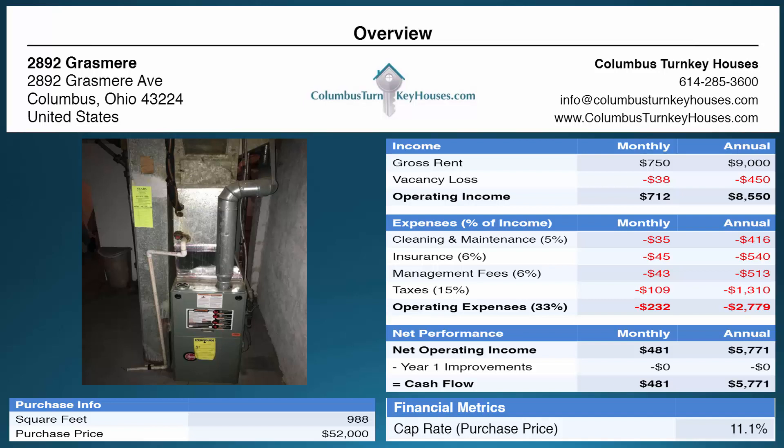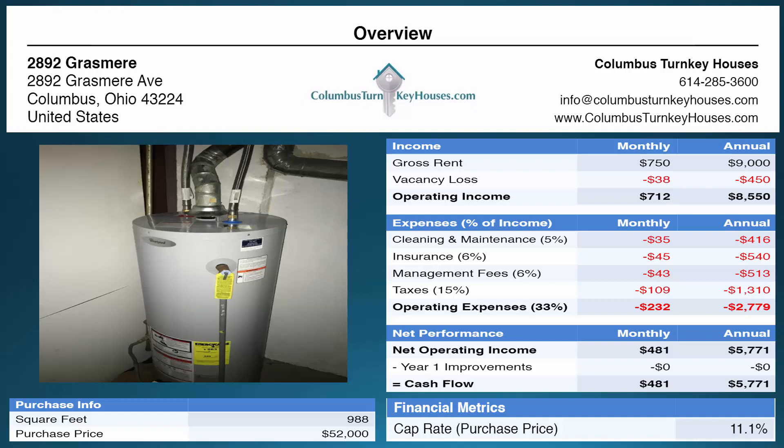If we feel a furnace or hot water tank is going to need to be replaced in the next five years then we replace them with brand new units every time. The hot water tank is updated — as you can see there isn't any corrosion — and once again it meets our standards.